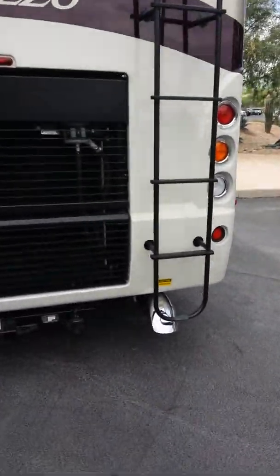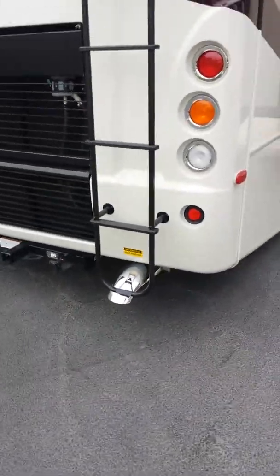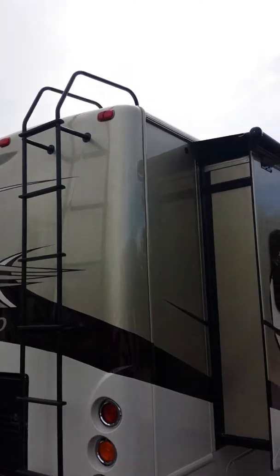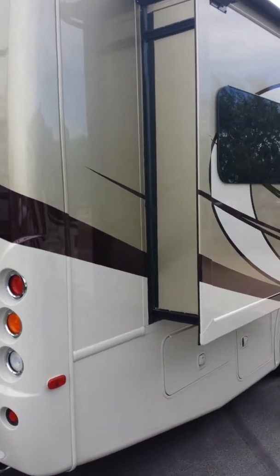I want to point out the 10,000-pound tow hitch — that's very important if you're pulling motorcycle trailers. The coach also has a full walk-on roof, so you can go to NASCAR races and other events; your kids will enjoy sitting on the roof watching the cars from a little higher up where you can see the track better.